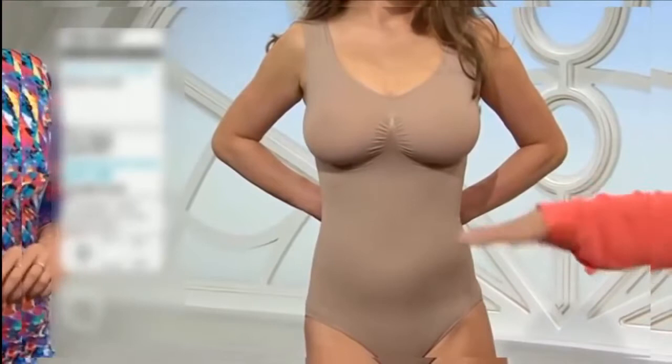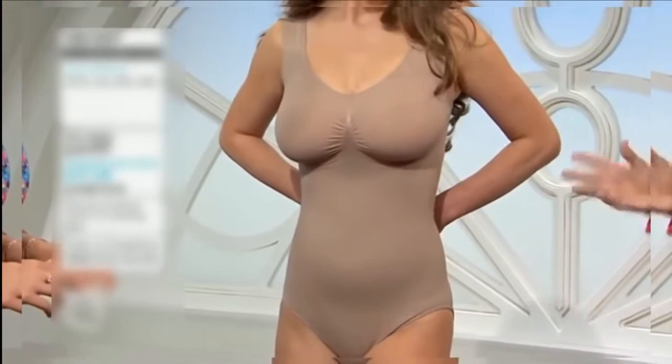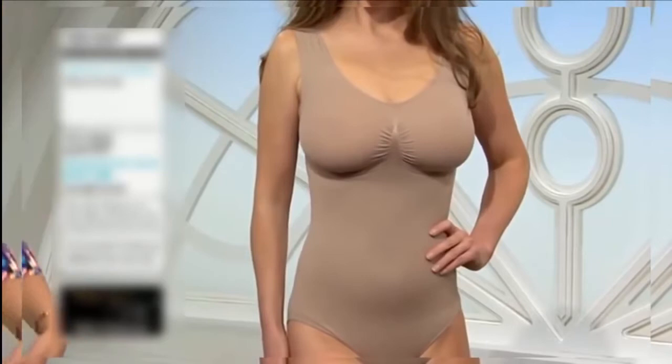Sometimes it's nice to have a camisole coming down and finishing here, but other times, if you're wearing a dress that is really quite figure-hugging, you need something like this. And there's no reason why you can't team it up with the shorts as well if you wanted more control — you can wear the shorts over the top. I love the fact that you've just got that freedom of being able to wear everything in one.